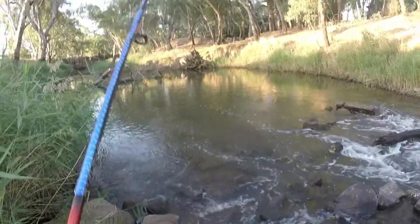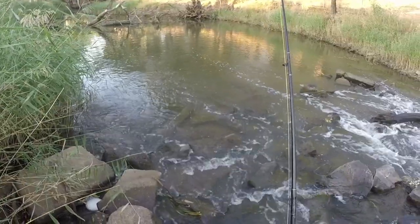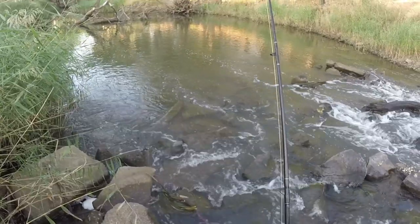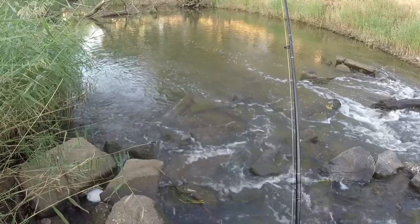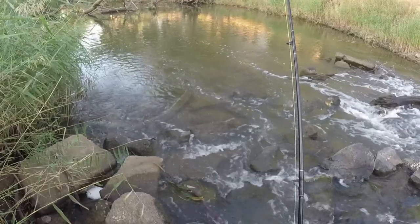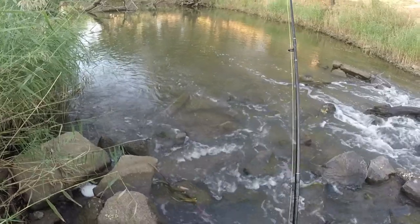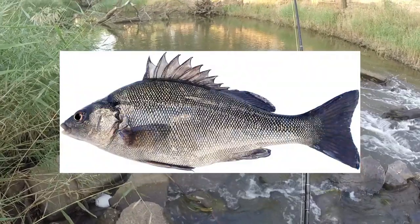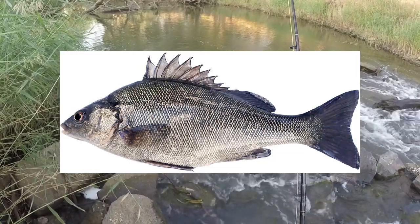Finally got a decent bite and I missed the bugger. This bloody little silver perch — there must be a school of them out there. I haven't got a small enough hook today to improve my hook-up rate with them. They've got the tiniest mouth. Relative to their size, silver perch have one of the smallest mouths of any other type of fish.